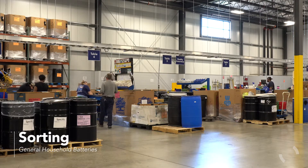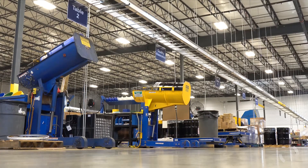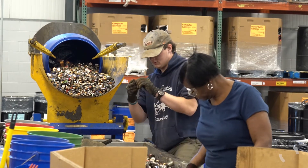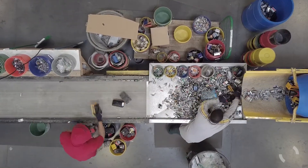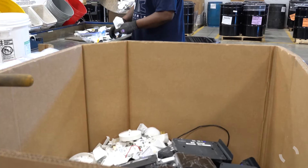Once general post-consumer batteries are collected, they go through a sorting process. Our teams go through extensive training on battery recognition and safety in order to understand how different chemistry should be handled.